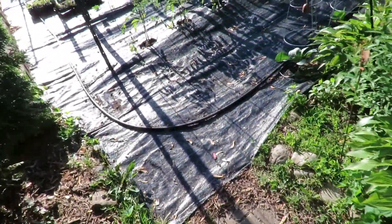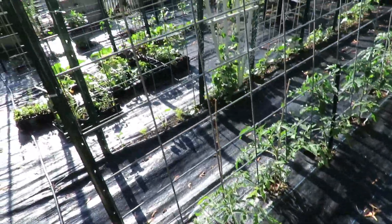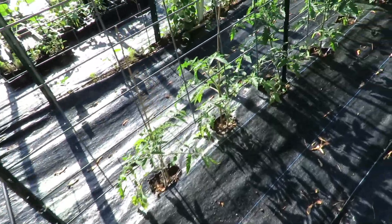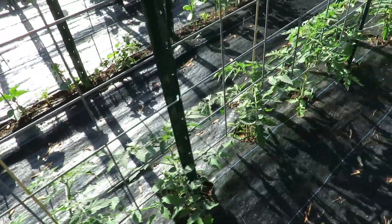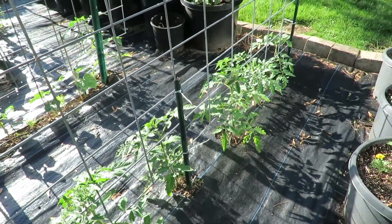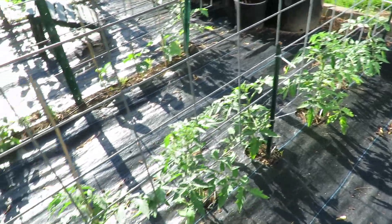If you walk over here to my in-ground garden you can see my tomatoes are all doing really well. In your time you've just seen me plant these, so they have really grown. We got a really nice rainstorm last night and I swear they've grown overnight.